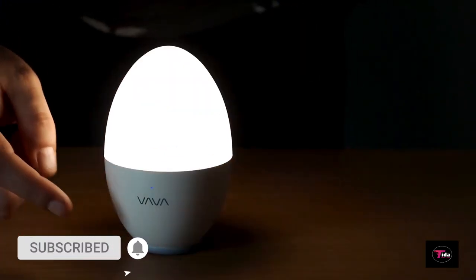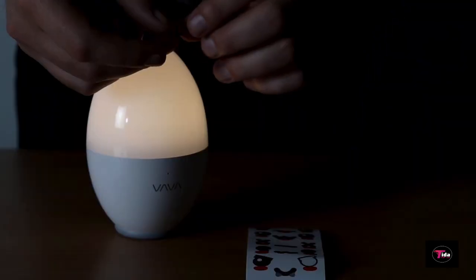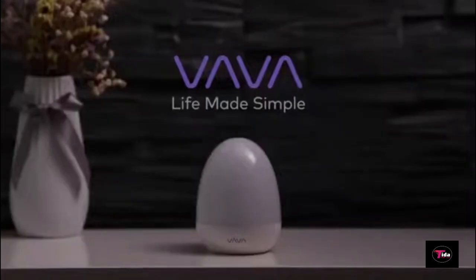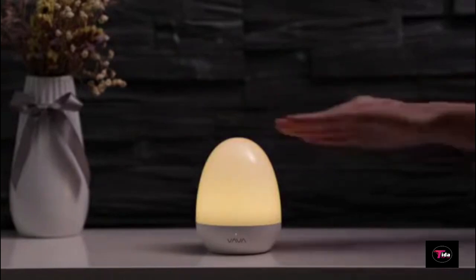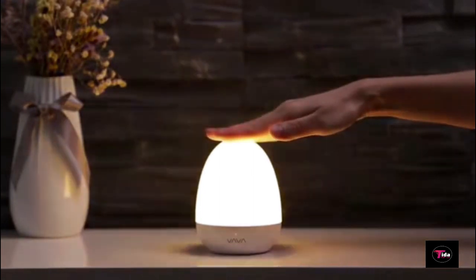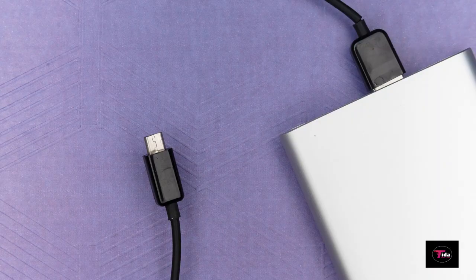Hover your hand 20 centimeters over the round baby light and watch the light magically turn on and off and even change brightness without touching it — like Harry Potter-like dimming skills. The VAVA baby light can give up to 120 hours of subtle glow in low-brightness mode. When the battery runs low, charge it easily via any USB port — your computer, laptop, or power bank.